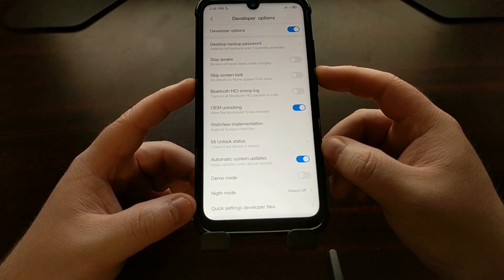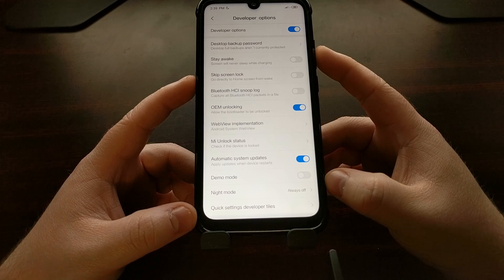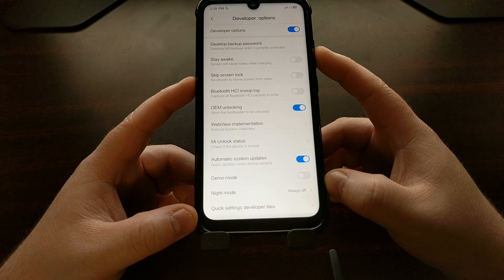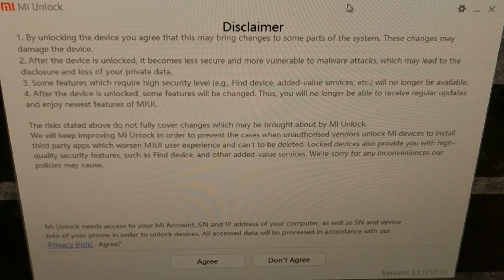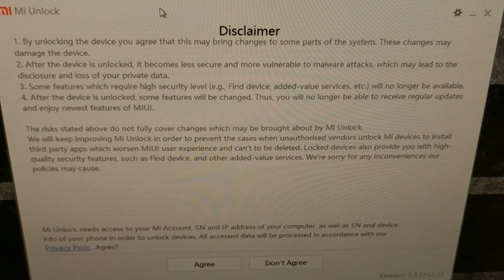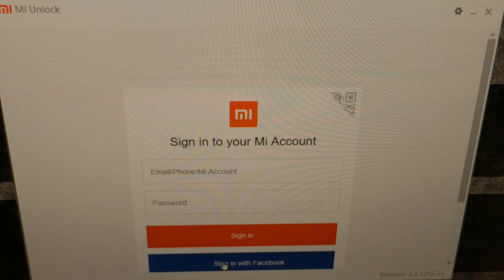Now we can download and open up the Xiaomi Mi Unlock program on our computer. I'm going to have the download link for the Mi Unlock application on my website. Once you've downloaded and extracted it, you'll find a me_flash_unlock.exe file. Double-clicking it will open up a disclaimer, and you're going to click the Agree button. It's then going to ask you to sign into your account.